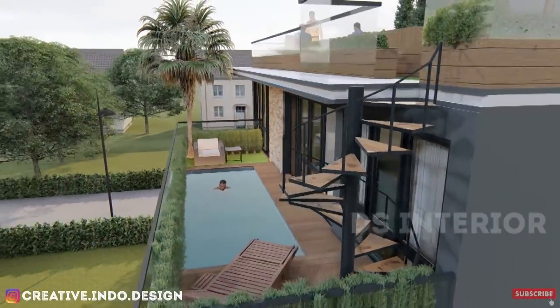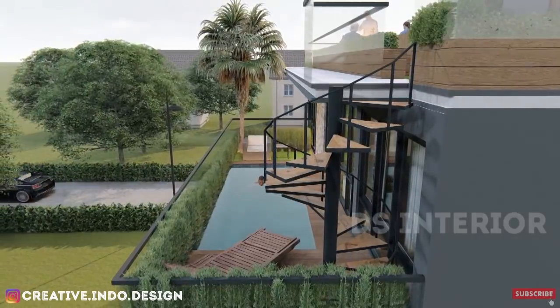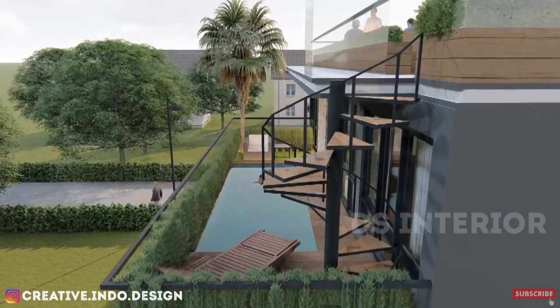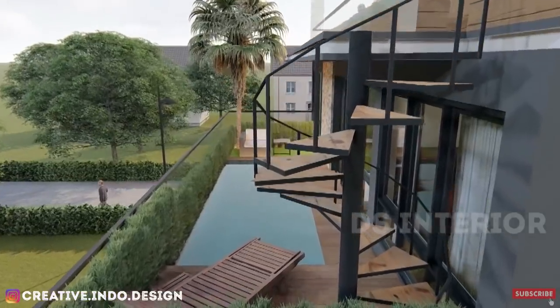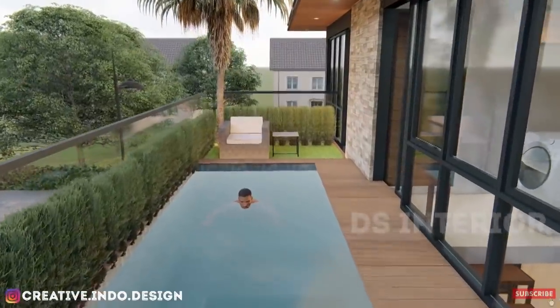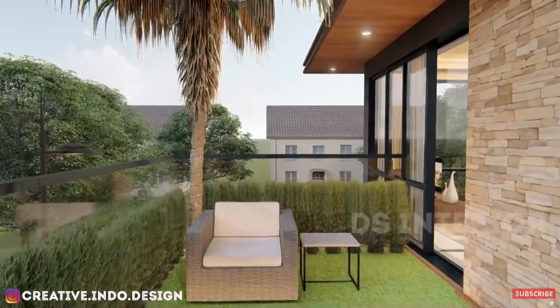Dan jangan khawatir, saya akan tetap membuat request dari kalian, tapi harap sabar ya. Karena video ini dibuat berdasarkan request dari kalian dan hanya untuk kalian. Pokoknya selalu untuk my subscriber guys. Dan jangan lupa untuk menonton video ini sampai habis ya, karena akan ada ketentuan dari request selanjutnya dan detail dari rumah ini secara lengkap. Oke, enjoy my video.